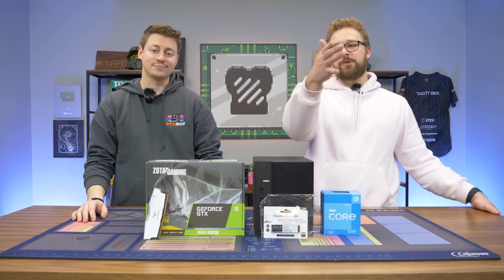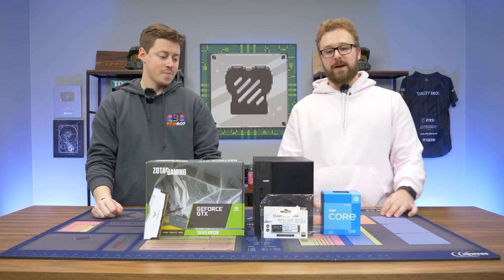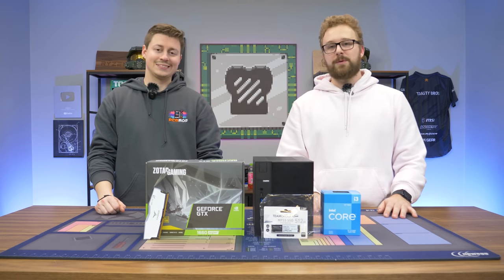If this looks a little intimidating to you, we're going to show you exactly how to do it step by step because it is pretty straightforward. The motherboard is already there — we just have to put in the CPU, storage, and graphics card, plug everything up and we're good to go. So let's just take this thing apart and see what's inside.